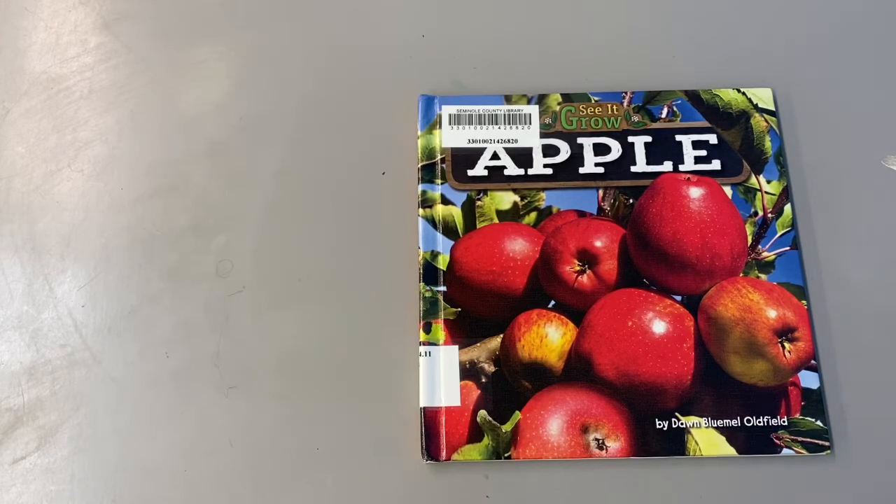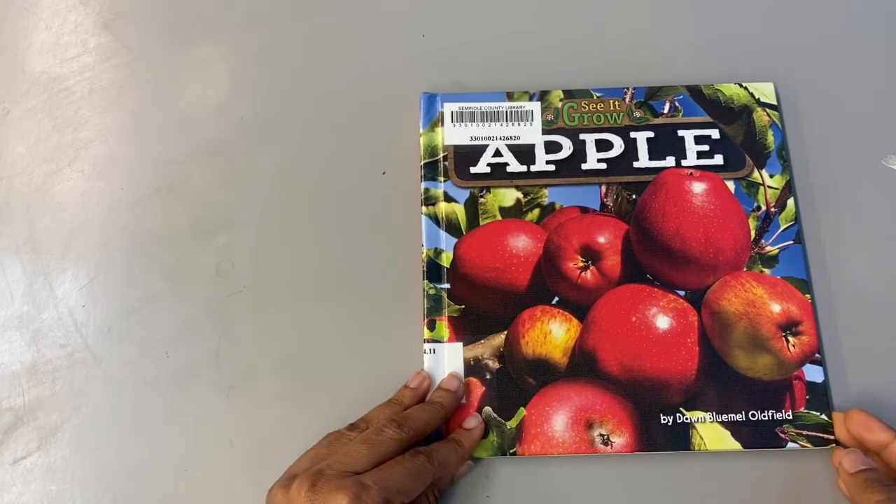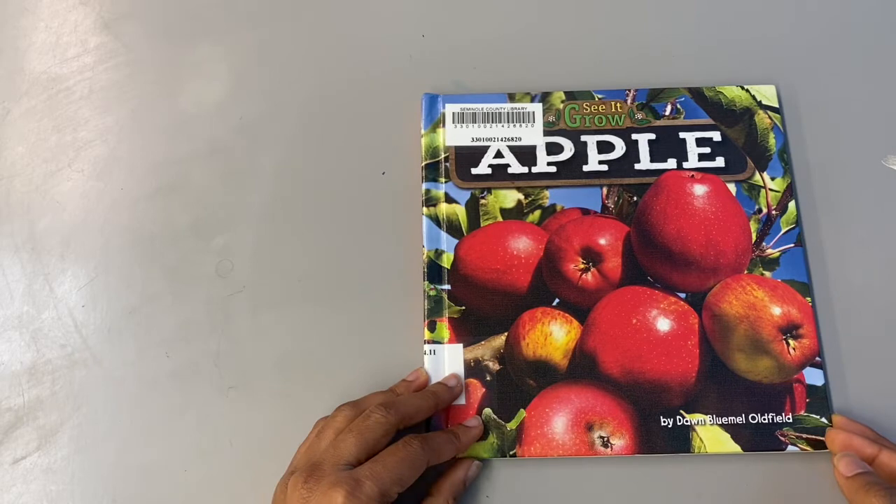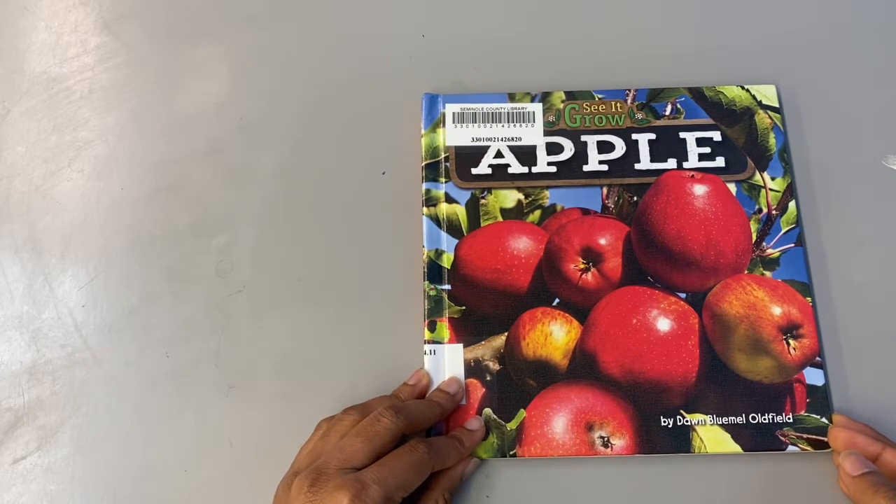This book is called Apple by Dawn Blumel Oldfield. She is the author. Do you remember what the author does? They write the story. We are reading this book so we can learn about how apples grow, and then after you listen to this story you can go and complete your apple life cycle book.